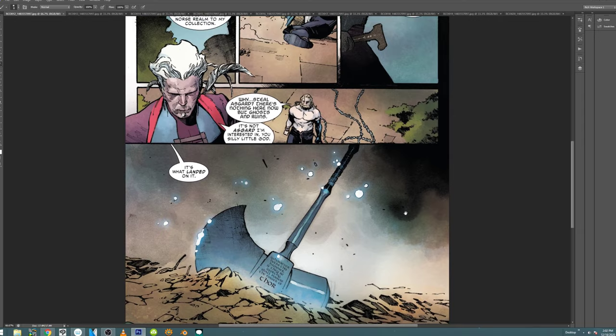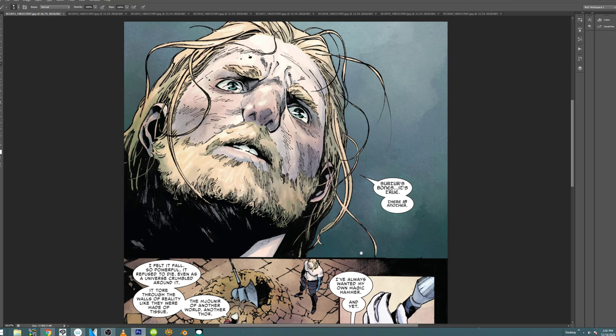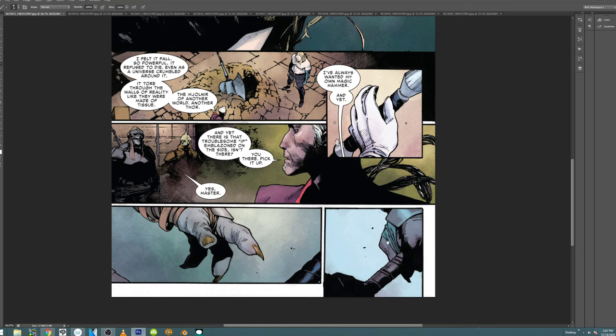Coypel's a guy that I definitely get the sense that work and play are two very different worlds for him, and that he really enjoys his downtime. Some people are more like artistic sharks — meaning they just draw all the time, that's kind of what they do. Coypel, to me, feels like he does his work and then he does his life. I'm sure there's some crossover.